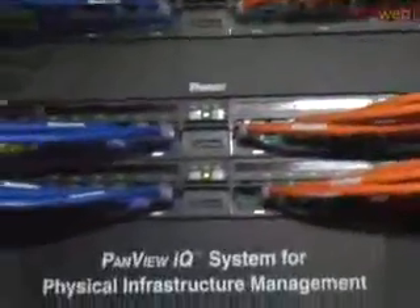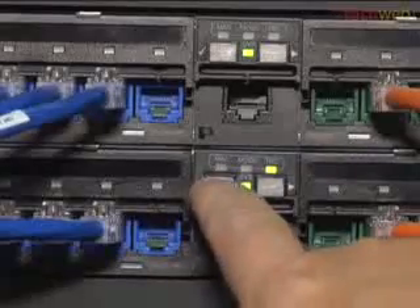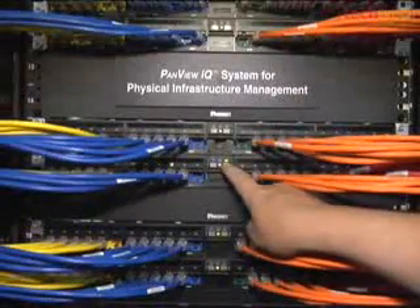What we're actually showing here is a physical infrastructure manager system, and our physical infrastructure manager panels are called PanView IQ. They allow the data center manager, the IT manager, to locate and auto-locate devices on their network, both from the switch point of view as well as the server or endpoint. By going into the panel and executing things like traces, I'm able to find out location and port identity, and that actually translates back to the software. The software is an integrated system which allows topology, event management, report capabilities, and a full suite of capabilities for the IT manager.